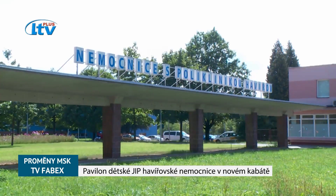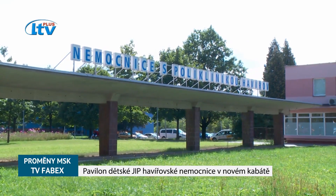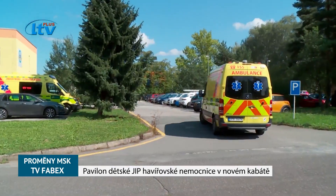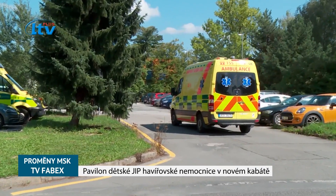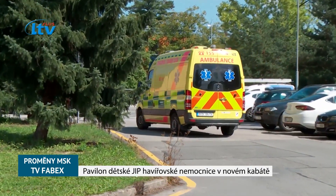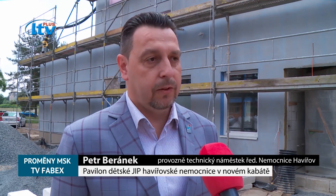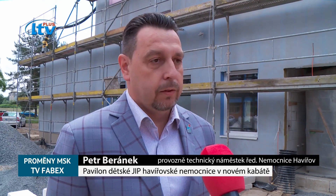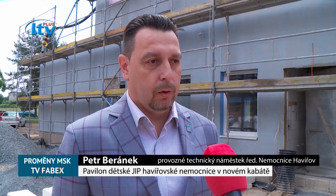Havířovská nemocnice má přímý spád kolem 90 tisíc obyvatel, takový normální rádius, který počítáme, je 130 tisíc obyvatel. Na jednotce dětské intenzivní péče se hospitalizují pacienti od věku 0 až do 19 let. V minulém roce jsme měli na jednotce intenzivní péče 561 hospitalizací, plus zhruba stejný počet hospitalizací týkajících se dospávání po operačních zákrocích.